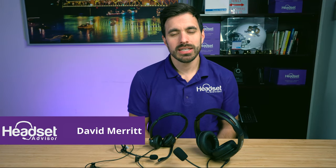Hey everyone, David here with Headset Advisor. Today we are going to show you the best headset for under $100 you can get and why. Let's dive in right now.